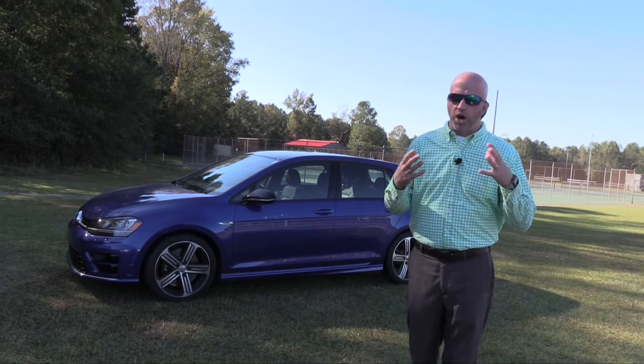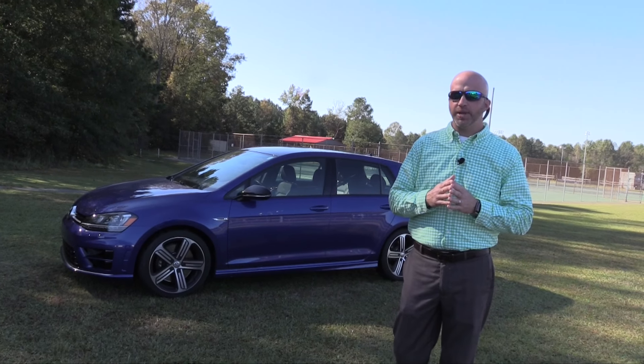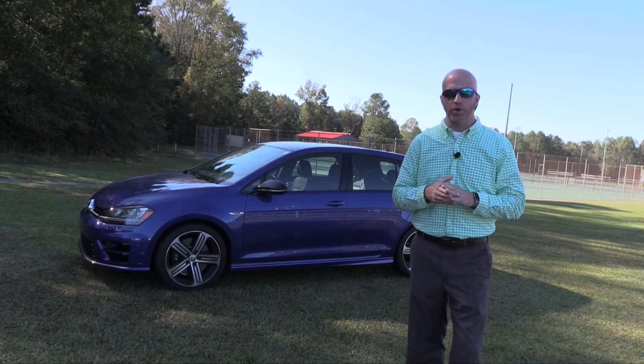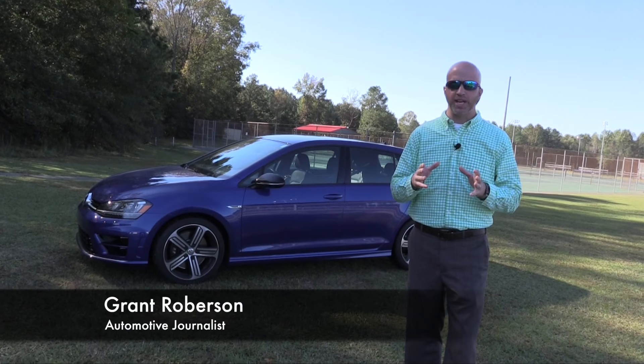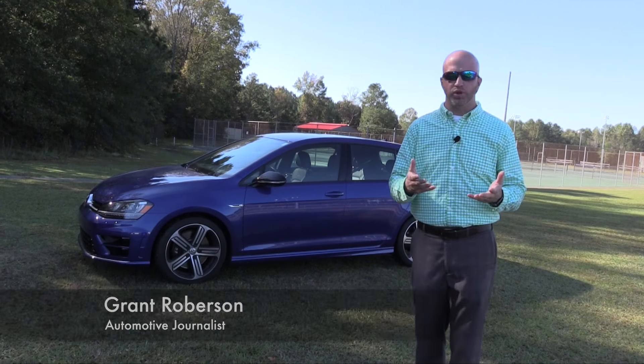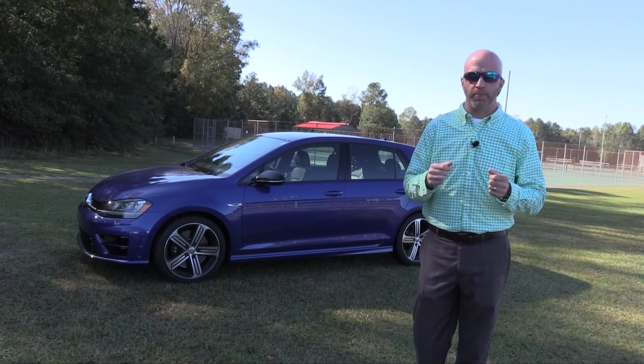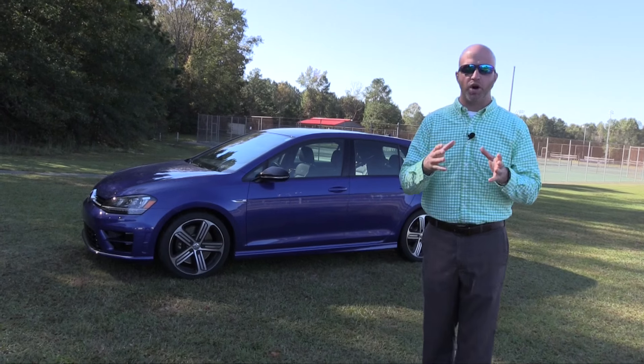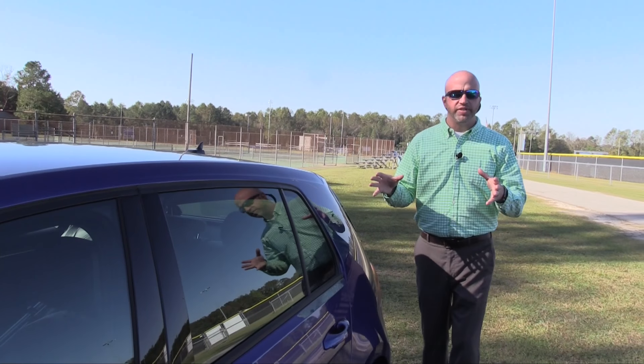As we grow older we all want to age gracefully, but sometimes the way we do that is by feeling a lot younger. Welcome to this edition of Road Warrior, I'm your host Grant Robertson. Behind me is the youthful approach of getting behind the wheel — specifically the 2016 VW Golf R.